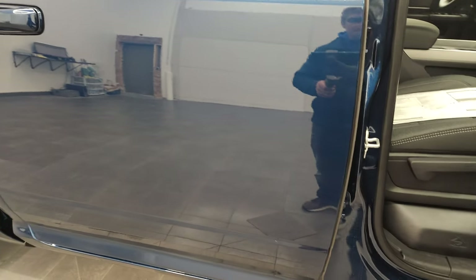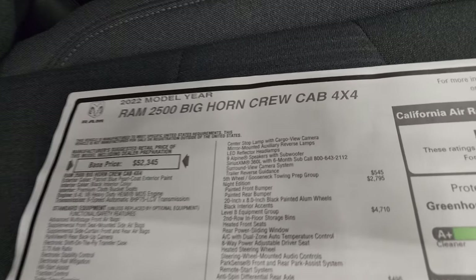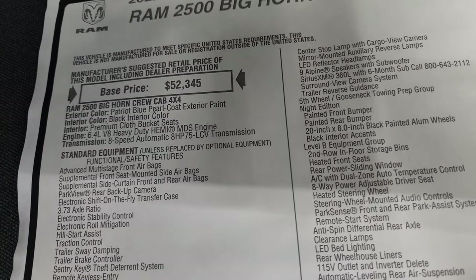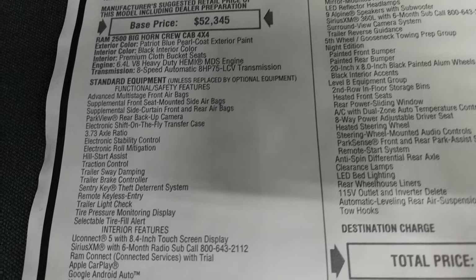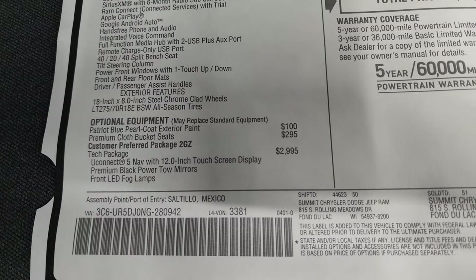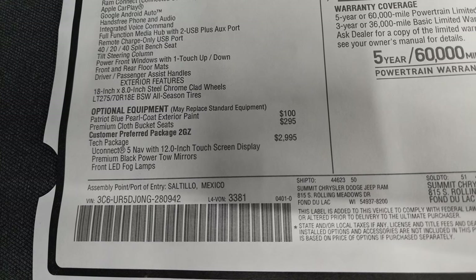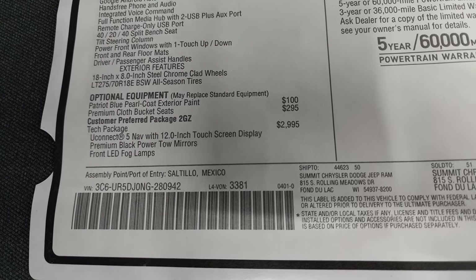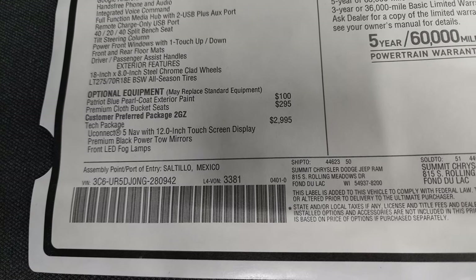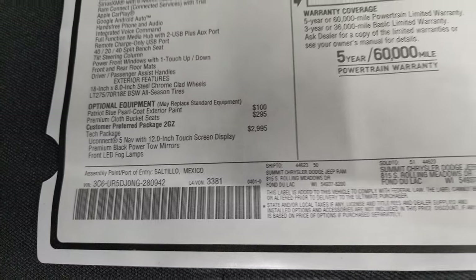We'll take a look at the original window sticker — feel free to pause this. 2022 Ram 2500, 6.4-liter, 8-speed automatic transmission, Patriot Blue, black interior. Everything on your left-hand side is your standard equipment. Optional equipment starts with the Patriot Blue pearl coat at $100. Premium cloth bucket seats are $295. This one has the tech package, which is a $29.95 option. It gives you the Uconnect 5 radio with a 12-inch touchscreen, which is a really nice radio, premium black power tow mirrors, and front LED fog lamps.